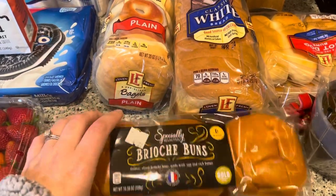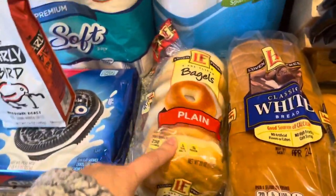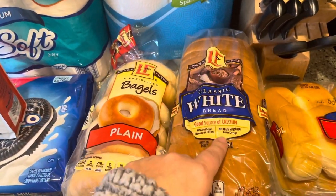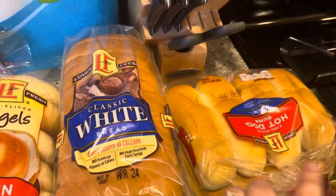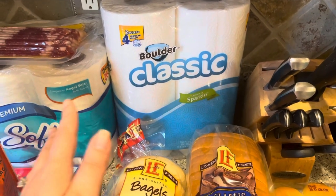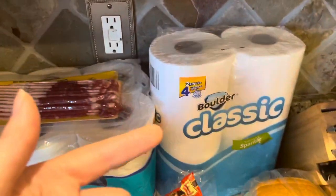I got some brioche buns — we're going to be doing burgers. I'll show you guys the meal plan here after this too. I got some plain bagels, just one loaf of bread since we still have a loaf from last week, and then just some standard hot dog buns. And then we did need some paper towels, but usually I like to buy that at Costco. We're not going to Costco anytime soon, so I just bought a two pack. We don't really go through them that fast.